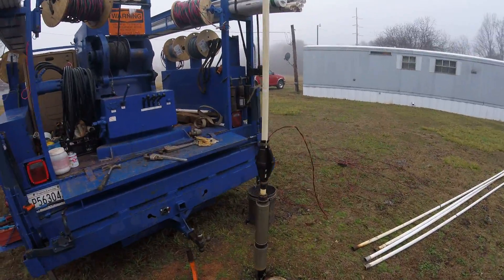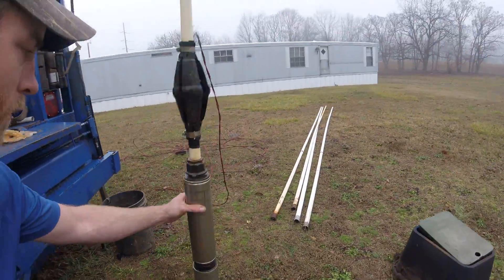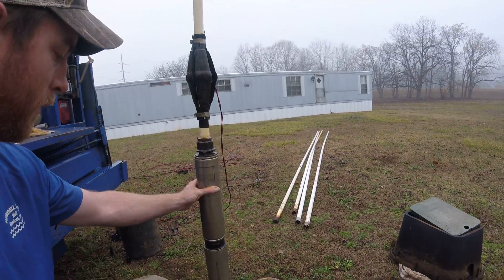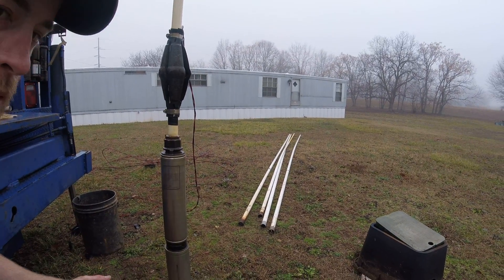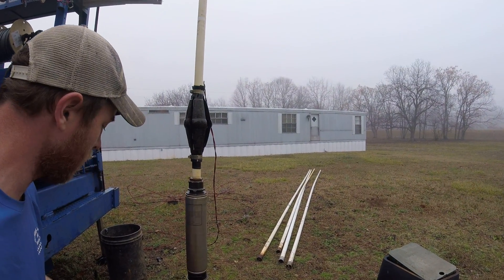The pump was running but it would only run at 30 pounds of pressure. As you can see, just got done pulling it out — it looks basically brand new, just like the day we pulled it out.